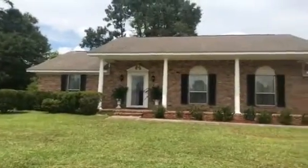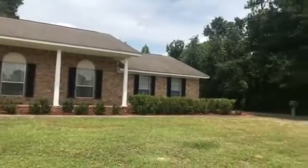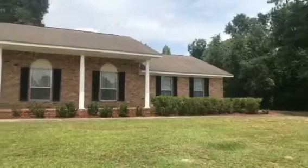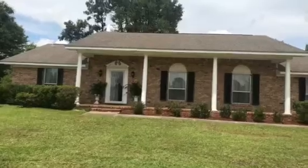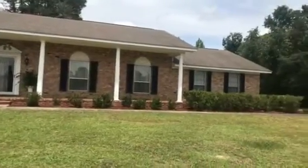Good afternoon. I am at 1000 East 10 Mile Road in Pensacola, Florida. Zip code here is 32514. Getting ready to take you inside this home listed at $325,000. It is a three-bedroom, three-bath home with a 22 by 22 bonus room. We are on an acre of land here at this site.